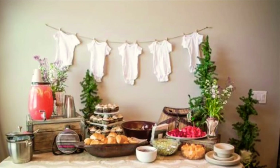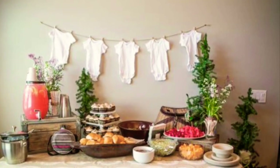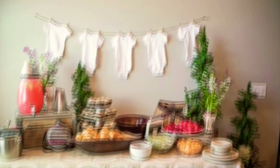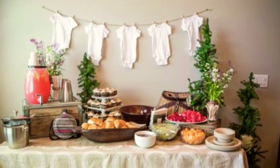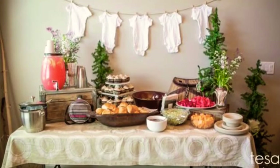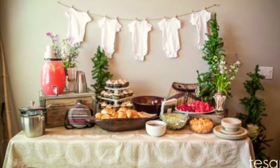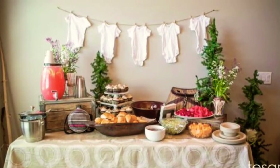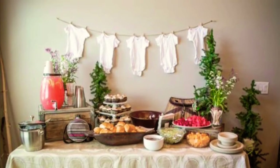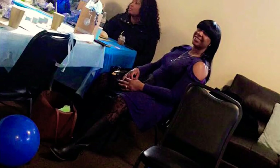I just threw this clip in because this was something I had planned to do for the baby shower — I had planned to get onesies that matched the party and hang them up throughout the room, but it didn't work out that way. I do want to put together another video where I walk you guys through putting those decorations together.